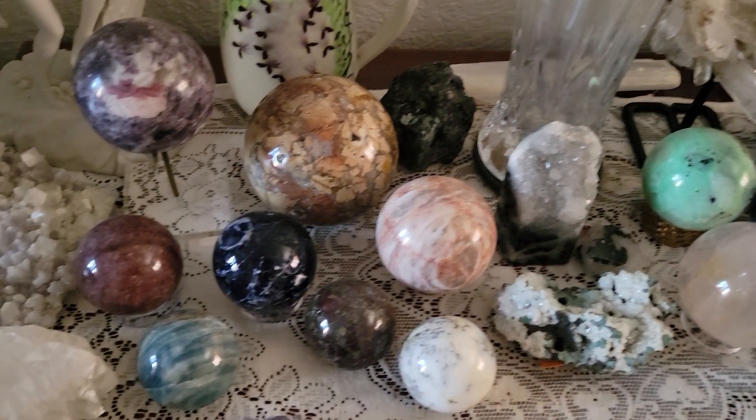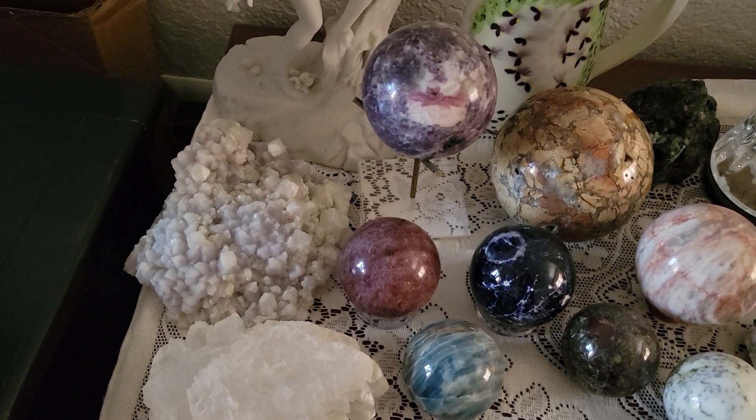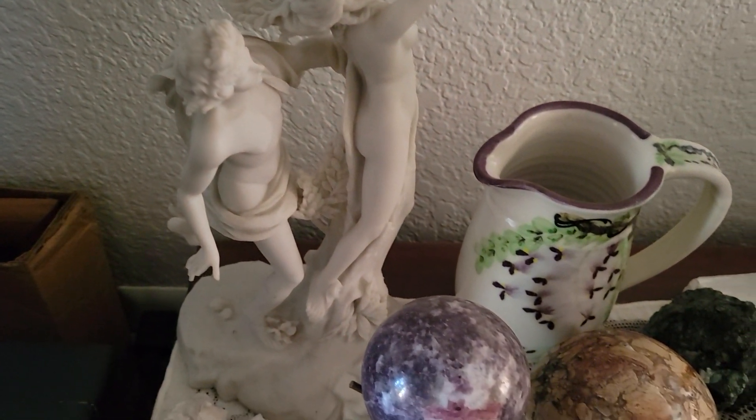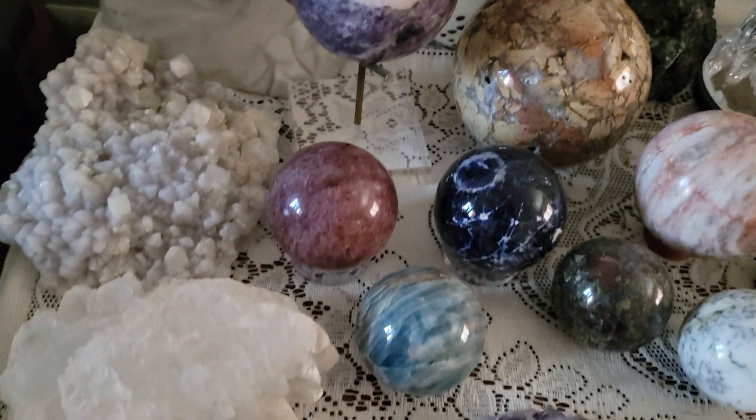Welcome to one of my personal collections. I say one of them because I have several areas where my crystals are.